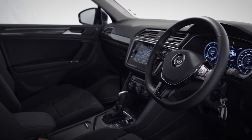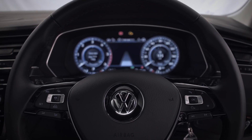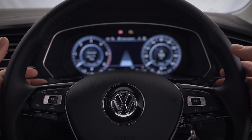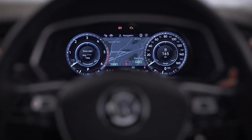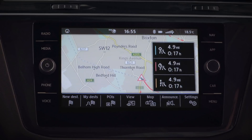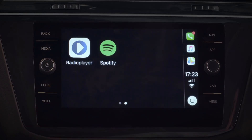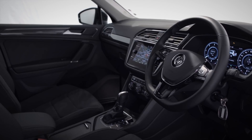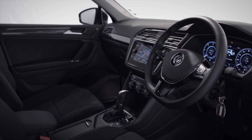Now on to the really clever stuff. In the driver's seat, the latest advanced technology is at your fingertips with a leather multi-function steering wheel, active info display, Discover Navigation and App Connect. But before we get on to that, are you sitting comfortably? How are those Ergo Comfort seats?